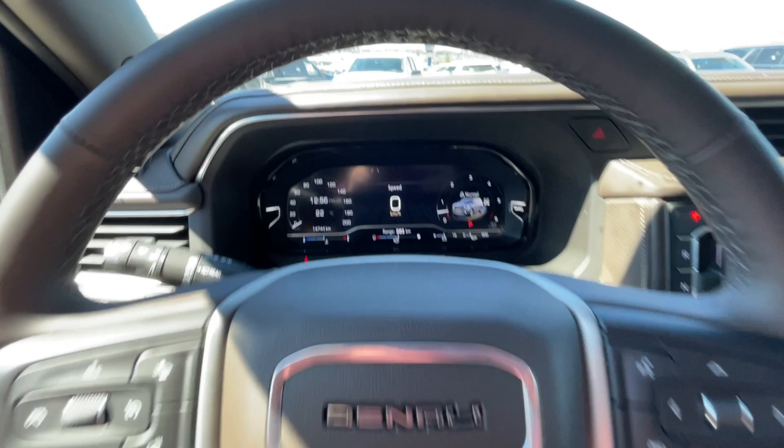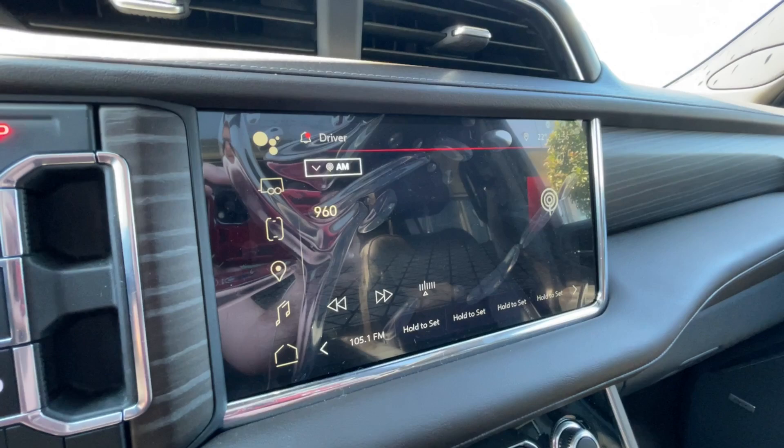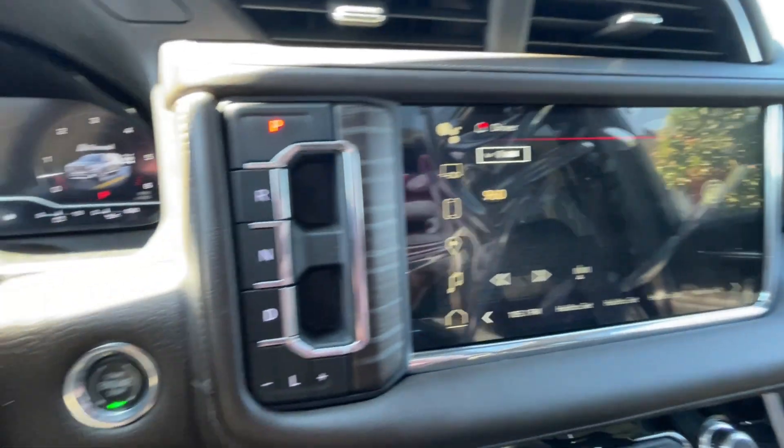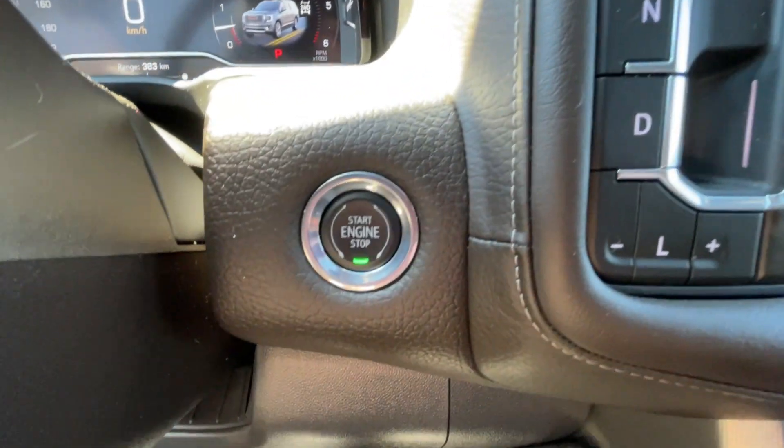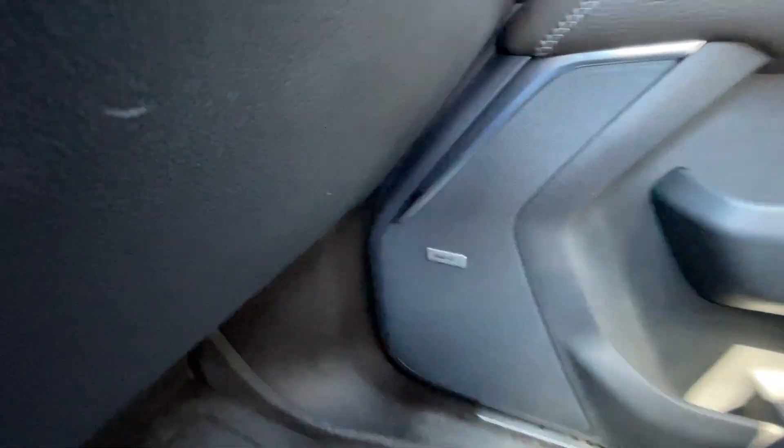We also have a leather-wrapped heated steering wheel, full digital gauge cluster, heads-up display, 10.2-inch touchscreen complete with Android Auto, Apple CarPlay, and navigation, button-activated shifter, push-to-start ignition, dual-zone climate control, and Bose audio all throughout the vehicle.